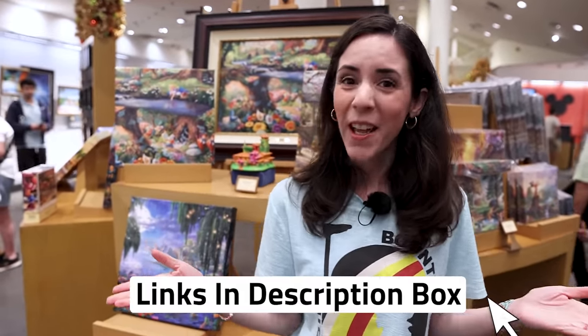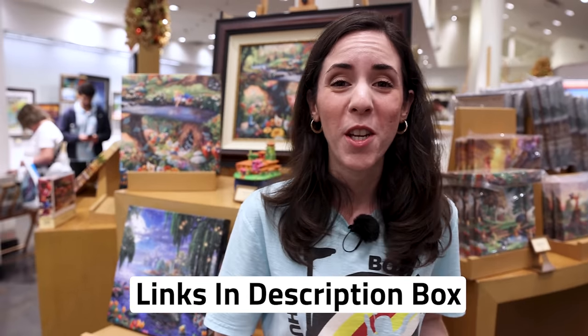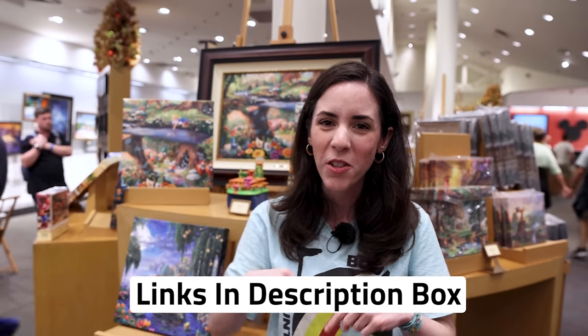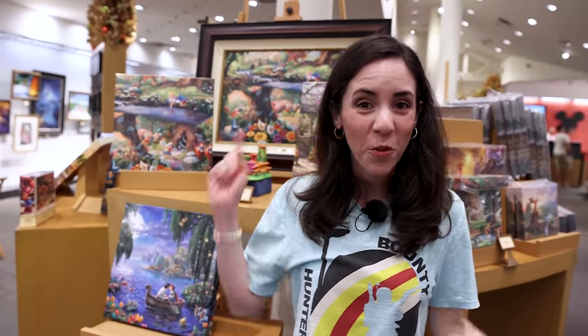Hope you enjoyed this Disney Springs new merchandise tour and holiday season update. Any merch item I showed in this video is also available on shopDisney.com — I've linked it in the description box so you can shop online as well. If you liked this video, give it a big thumbs up. Let me know if you'll be coming to Disney Springs anytime soon, and which merch item you really liked from this tour. Don't forget to subscribe for more Disney merch fun — I cannot wait to see you guys again very soon. Bye!